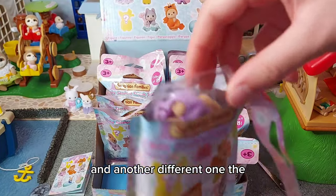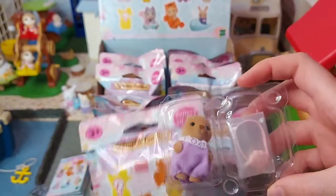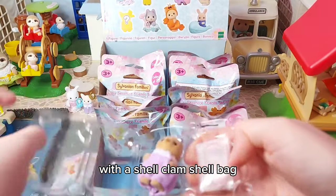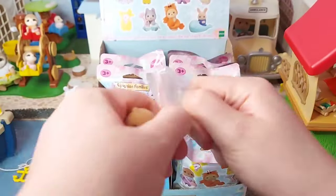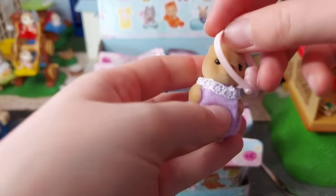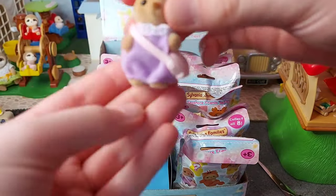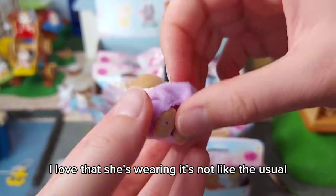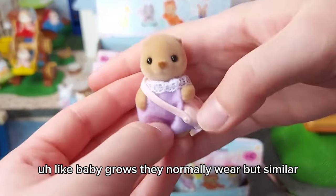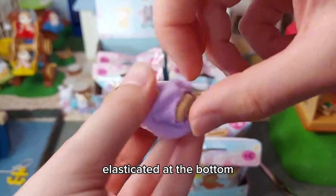Another different one — the sea otter baby with a clamshell bag. It's a shoulder bag. I love that she's wearing something different to the usual baby grow they normally wear. It's similar with the same lacy bit at the top, but it's actually plasticated at the bottom.